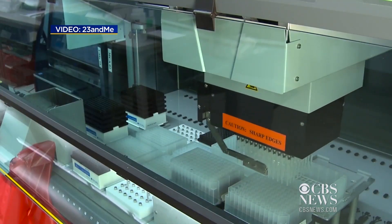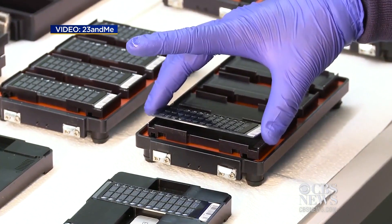Now for the first time, the FDA is allowing the Mountain View company to test for BRCA mutations. They are applicable primarily to people who have Ashkenazi Jewish ancestry, so that's an important limitation of the test.